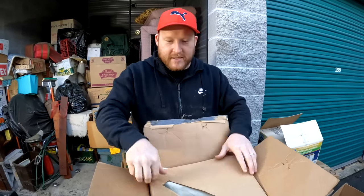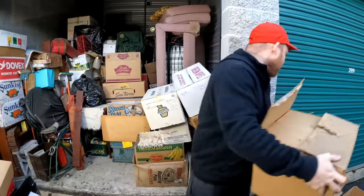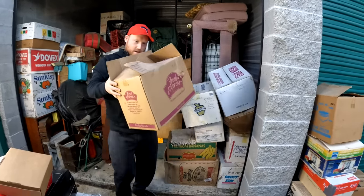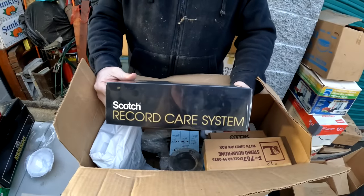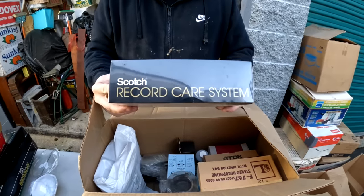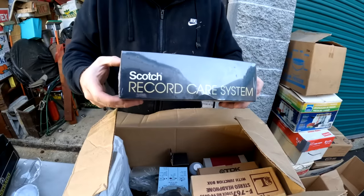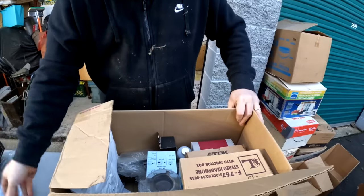A lot of you guys don't know this, but I saw something pretty crazy - there are more ice cream sales in the winter time than during the summer. More people eat ice cream in the winter! This is brand new - oh wow, it's a Scotch record care system. Never been opened - look, you can see they paid $10 for it. It's brand new old electronic stock, guys.